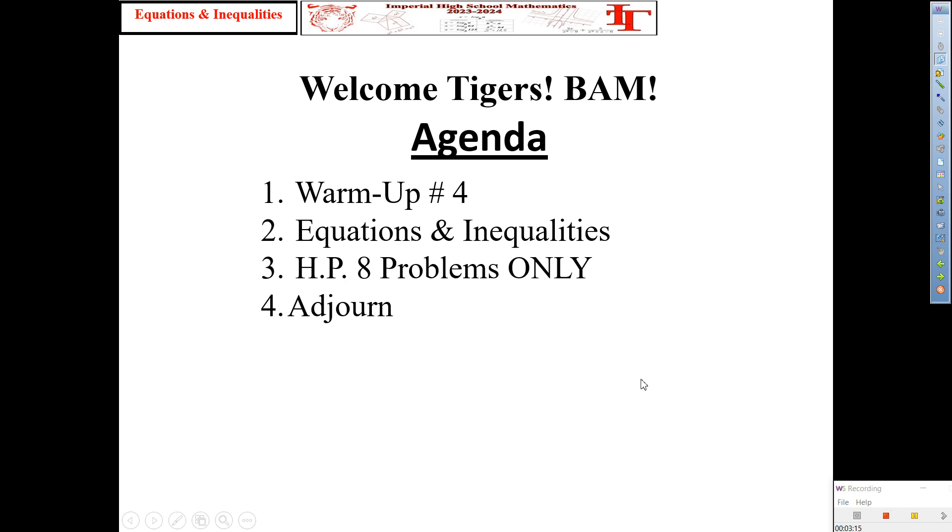So we good? Once again, warm-up number four — did we do that? Yes. Today we're moving on to equations and inequalities. All this that we've been doing is just basic review. However, yesterday we did get into some sets of new numbers that you are going to get to know a little bit better. And tonight's home play — eight problems.